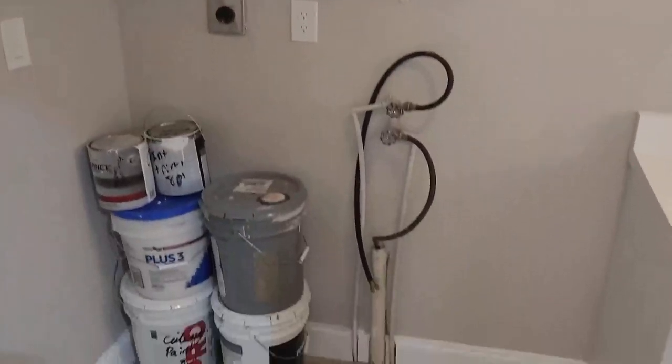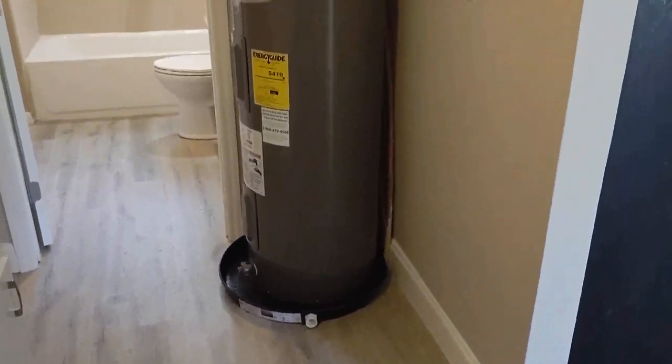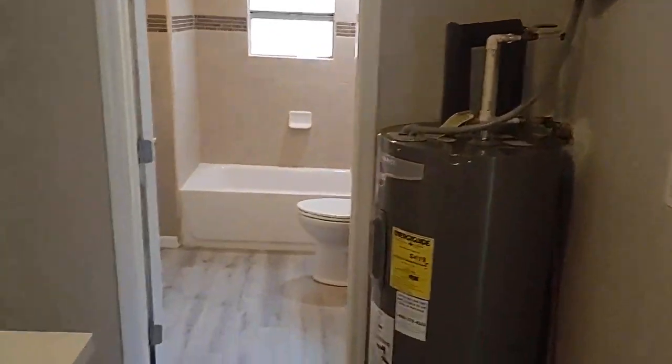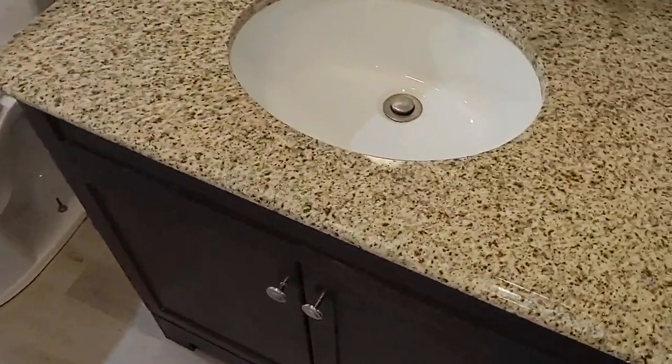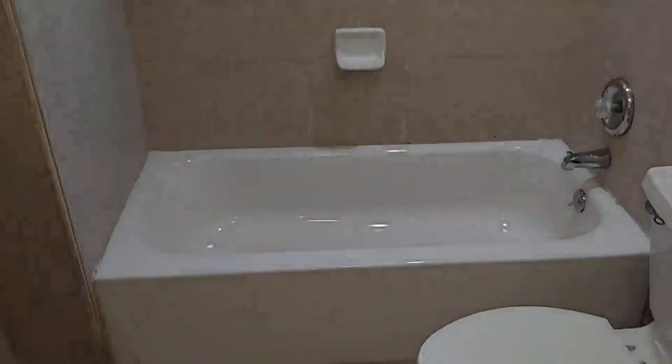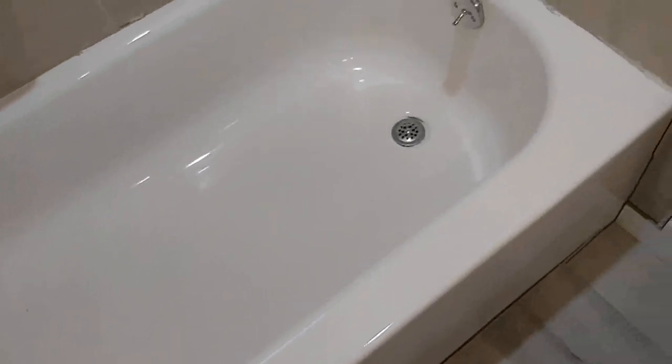We saw that door on the outside. Got a place for a full-size washer and dryer, also a cabinet. That water heater is looking pretty new to me. And we've got a totally remodeled bathroom here. Look at that tub — looks like you'll be the first one to take a bath in it.